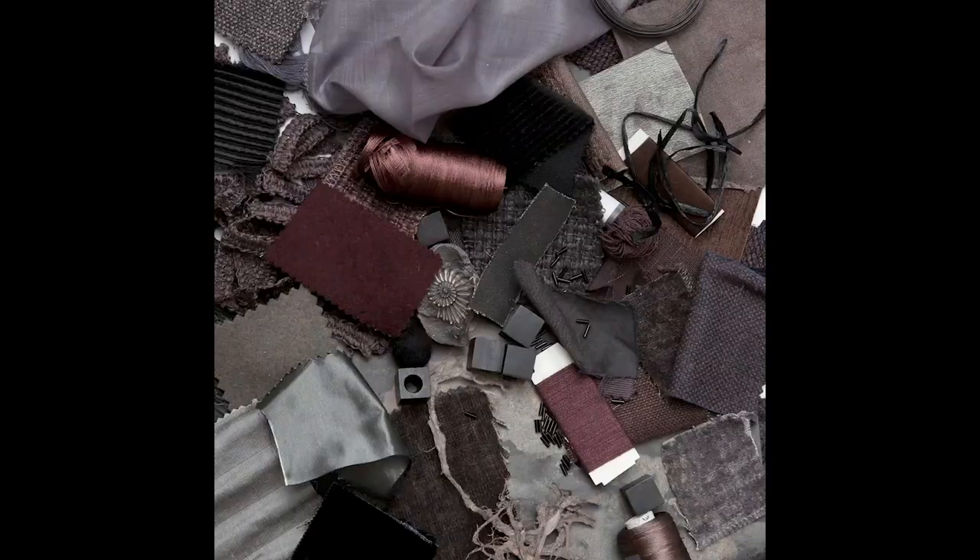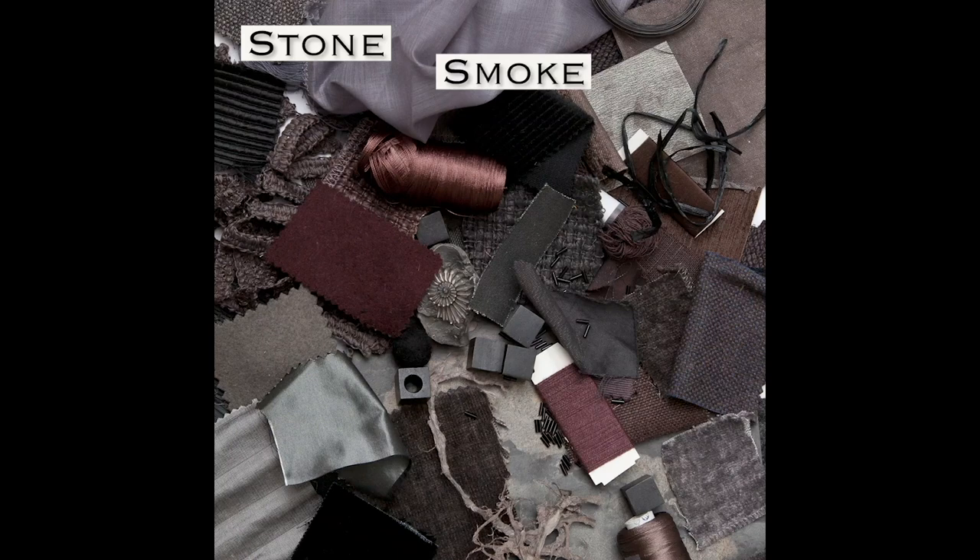Stone, smoke, cacao, slate, gunmetal, charcoal, merlot, shale, espresso, fog, mahogany, ebony.